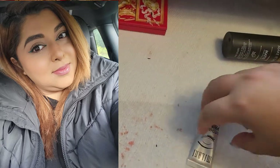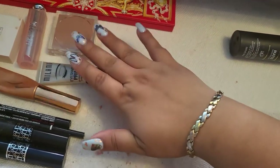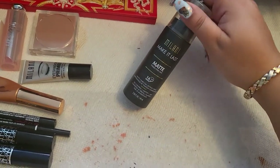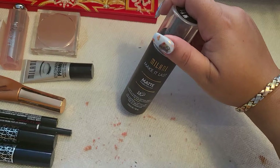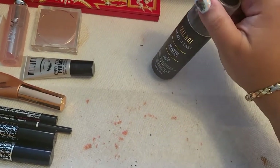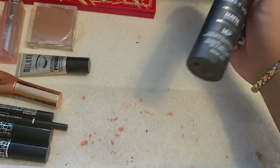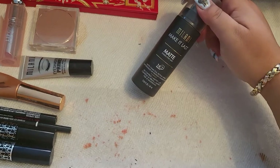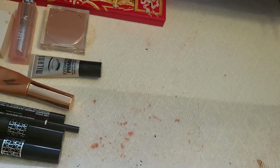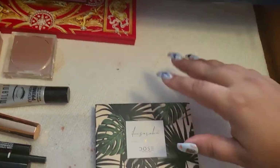The primer from Milani was very nice — I really enjoyed it, so I'm going to keep it for next week. This one, also from Milani — Make It Last Matte Finish — it didn't make my makeup look bad at all, and it did make my makeup last. I wouldn't say it extended wear significantly, but it held things in place. I think I'm going to take this one out though.